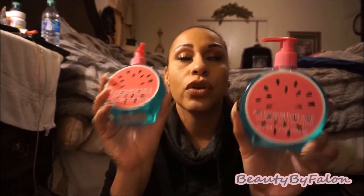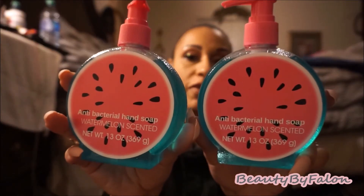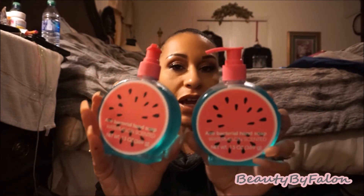I found two of these antibacterial hand soaps in watermelon scent — I only found this one scent. They smell so good, so I picked up two of them. I'm going to put them away for summertime. They're really cute and I love the packaging, and they're antibacterial, so I went ahead and grabbed two of those.